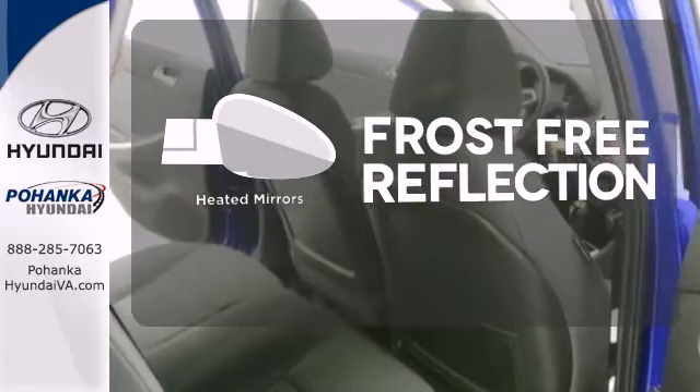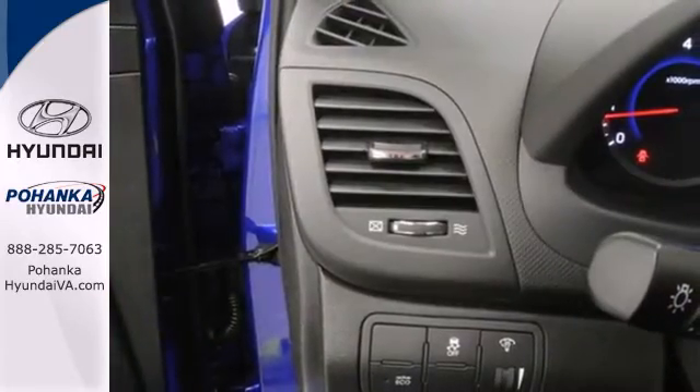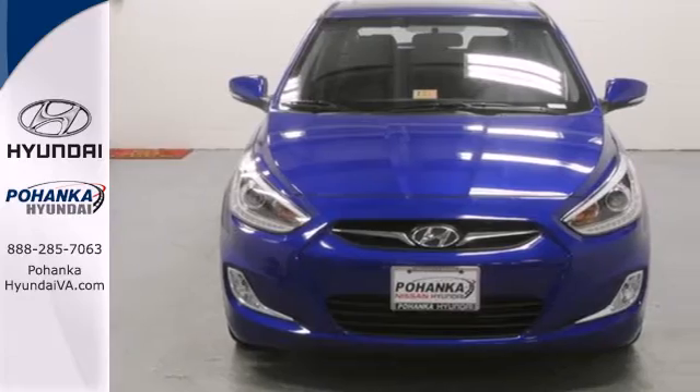Say goodbye to the frost and never leave your car with the heated mirrors. Stop in for a test drive today, and don't miss out on this gas-saving Hyundai.